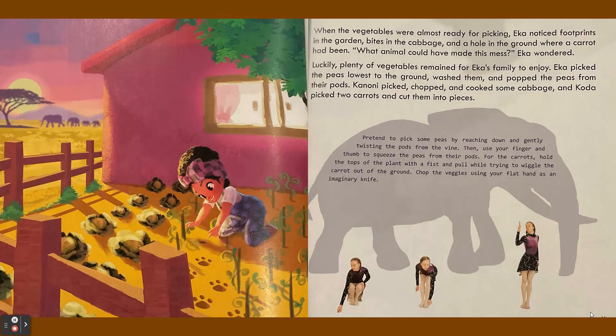Ika picked the peas lowest to the ground, washed them, and popped the peas from their pods. Kanoni picked, chopped, and cooked some cabbage, and Koda picked two carrots and cut them into pieces.